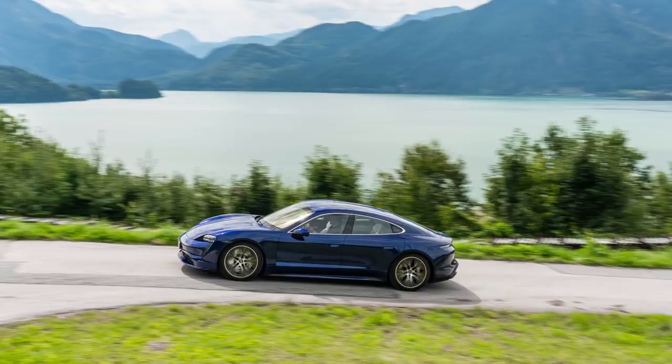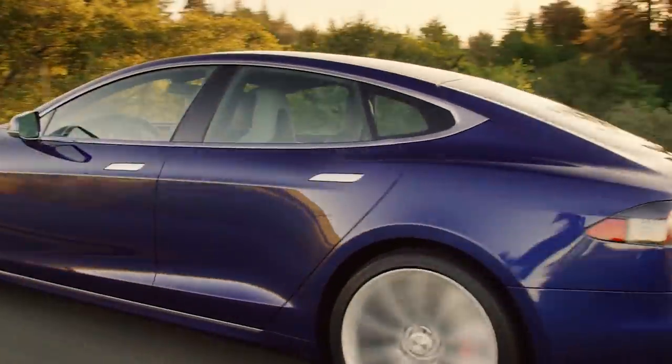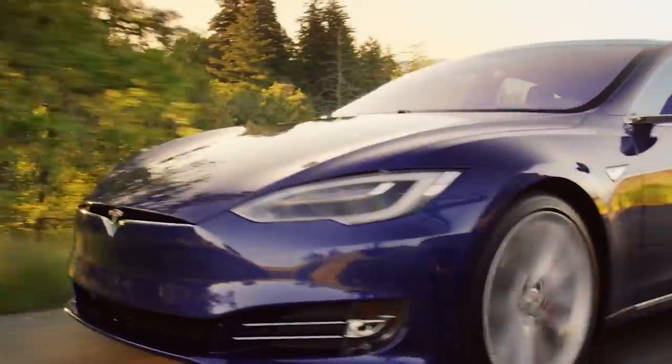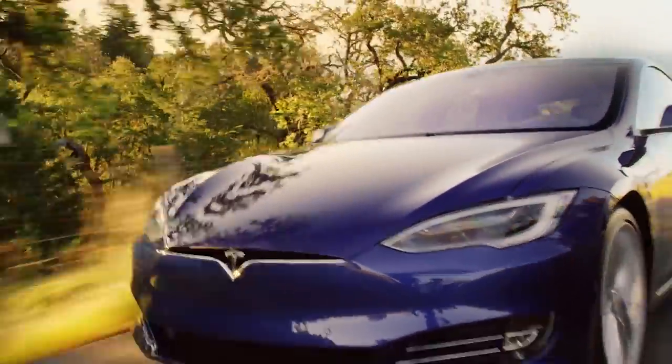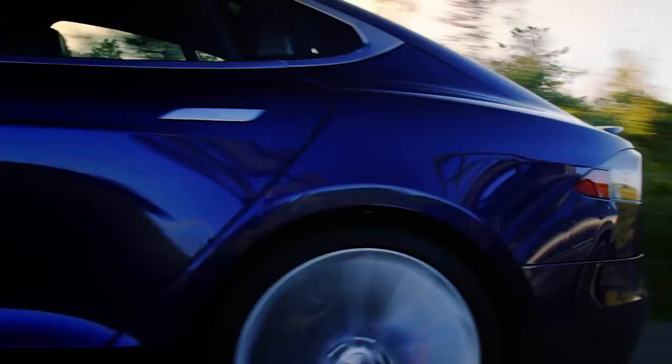It takes the Porsche Taycan 42.3 kilowatt-hours to go 100 miles. The efficiency of the Porsche Taycan is horrendous. While the car is actually good and a great track car, if I were going to spend $150K, that would not be the car I'd spend it on. I would prefer a Model S long-range and maybe a Model 3 Performance, and you would still spend less money than one Porsche Taycan Turbo.